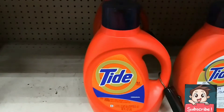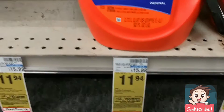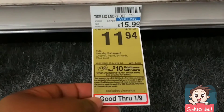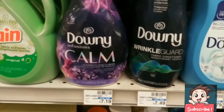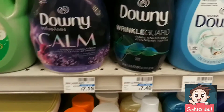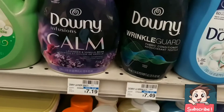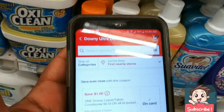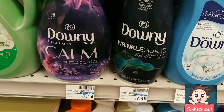Our first item is this Tide, priced at $11.94, and this is part of that spend $30 get a $10 gift card deal. Next up is this Downy — it is on promotion this week for $5.94. It's not tagged in my store, but there is a $1 digital coupon you can use, and it is also part of that spend $30 get a $10 gift card.